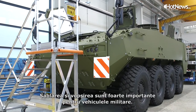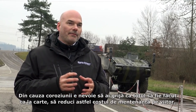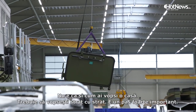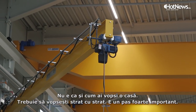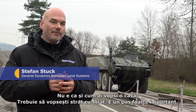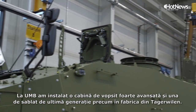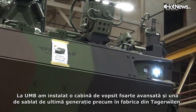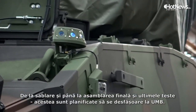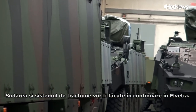Sandblasting and painting are very important for military vehicles. Because of corrosion, you need to take care that everything is done in a very proper way to lower your maintenance costs for the future. When you go to the painting, it's not like painting a house — you need to put level by level the paint on the vehicle. Therefore, at UMB we installed the most advanced painting cabin, and the sandblasting is state of the art, as it is in Thun. From sandblasting through to the final assembly and final test, this is the work planned to be done at UMB. The welding and driveline will still be done in Switzerland.